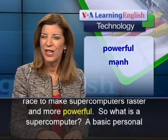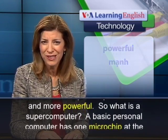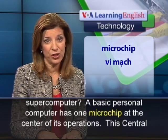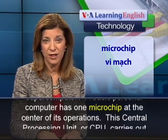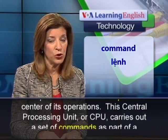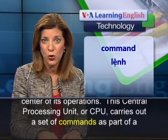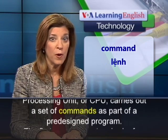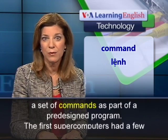So, what is a supercomputer? A basic personal computer has one microchip at the center of its operations. This Central Processing Unit, or CPU, carries out a set of commands as part of a pre-designed program.